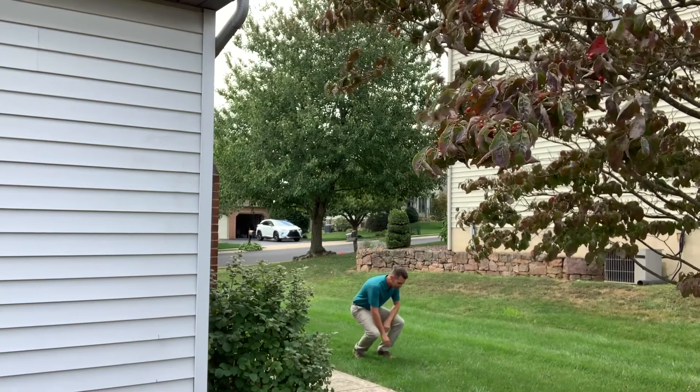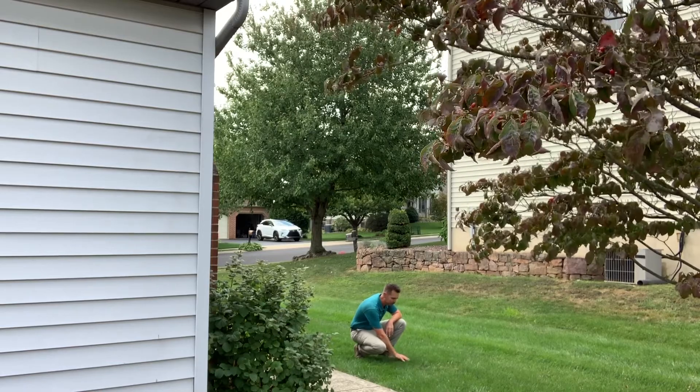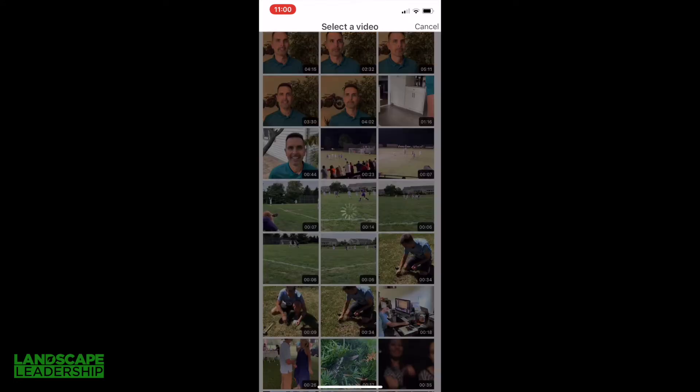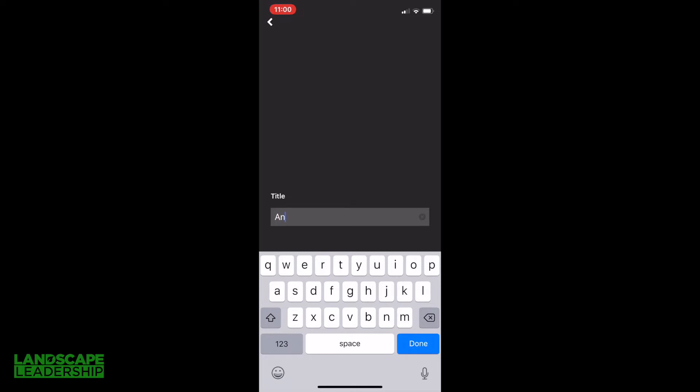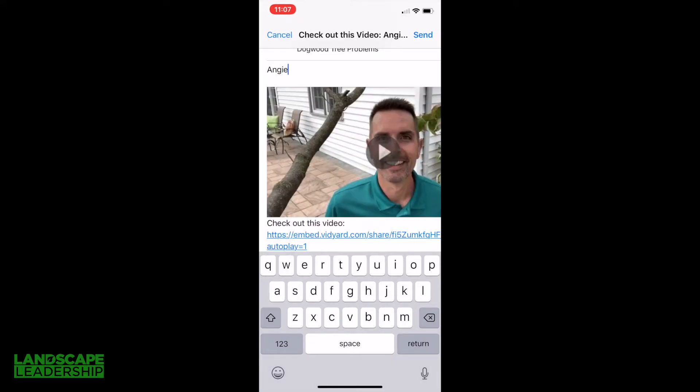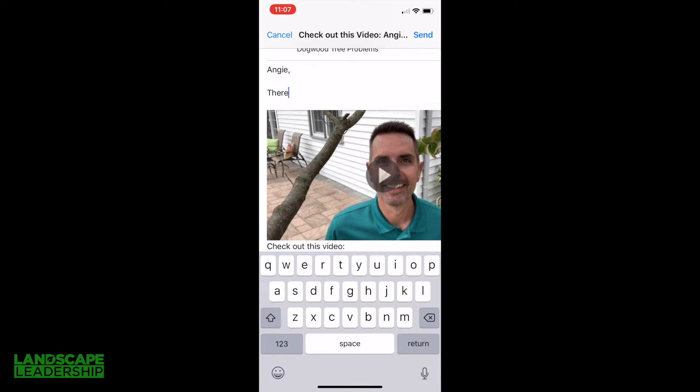Leveraging the right technology can help you sell lawn care and landscaping work with less aggravation for you and your prospects and customers. Going back to my previous example from the last video — I went to a customer's property to check on their lawn and I saw a problem with their dogwood tree. After shooting a brief video, I go into my Vidyard Go Video app, select the video I want to include, and I like to change the video name to include the customer's name. I can choose to share this via text message or email.